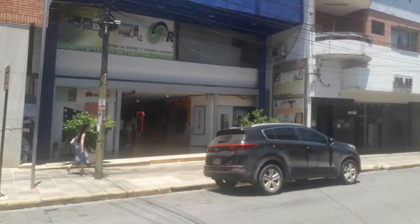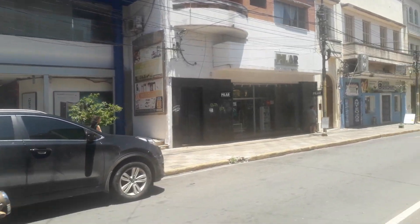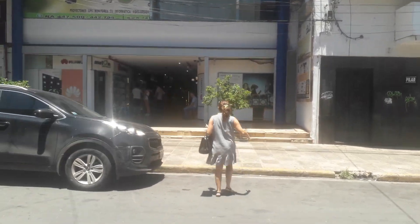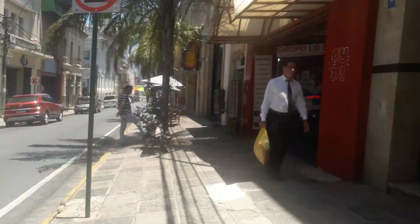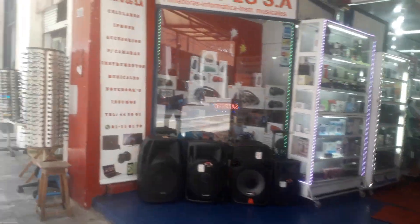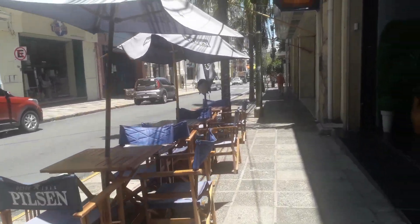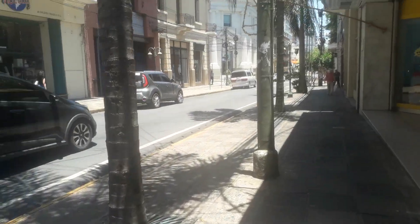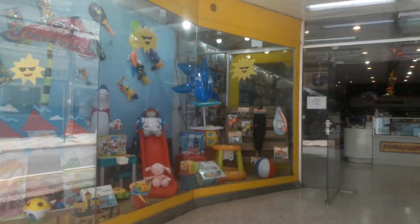This little alleyway down here is the place to go for cell phones or computers — it's all computer and phone-related shops down there with all the latest models. And nearby, a large toy shop.